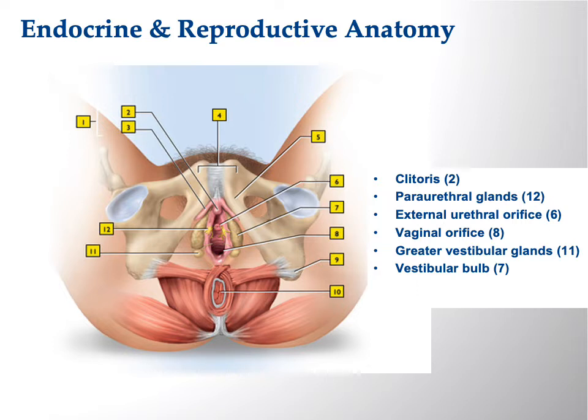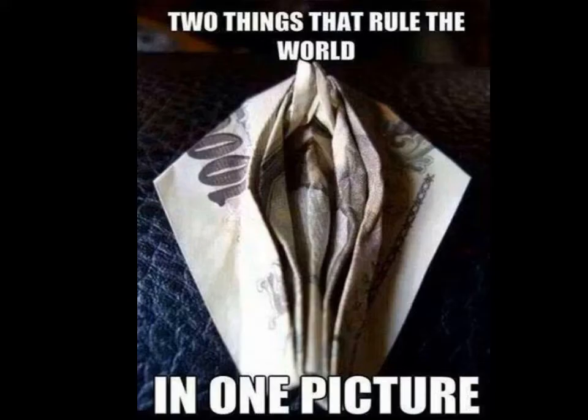Just as the male has the bulbo-urethral glands to coat the glans of the penis, the female has lubrication coming from both sets of glands, which should make penetration easier.